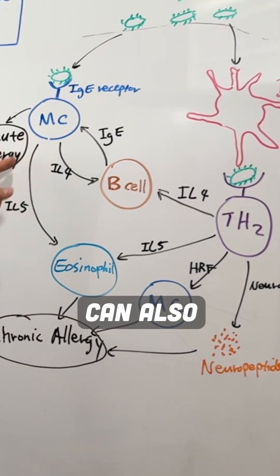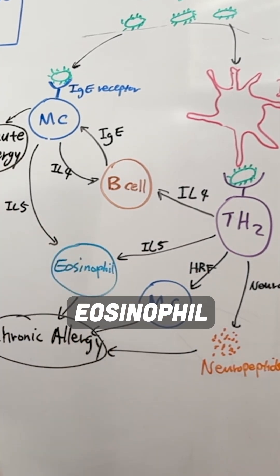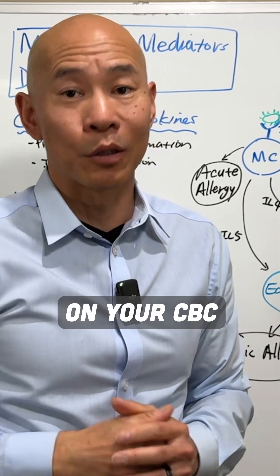Mast cells can also produce interleukin-5, so it's coming from two different directions to really stimulate eosinophils. When you have allergies, you'll see eosinophil numbers go up on your CBC blood test.